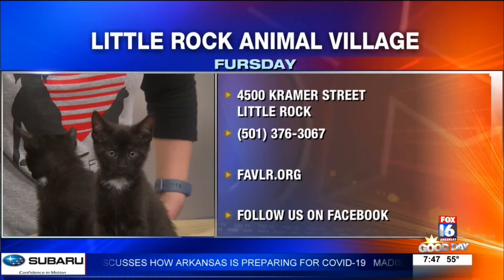You can go ahead and call Little Rock Animal Village or visit — 4500 Kramer Street. They open at eight o'clock today. You can start meeting animals at 10, and they close at five.